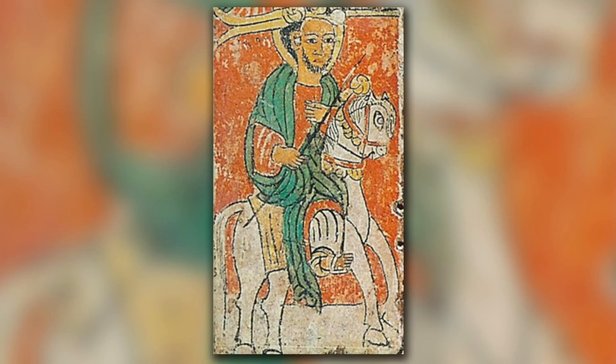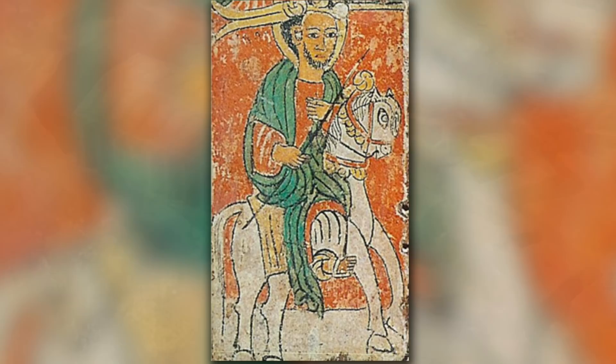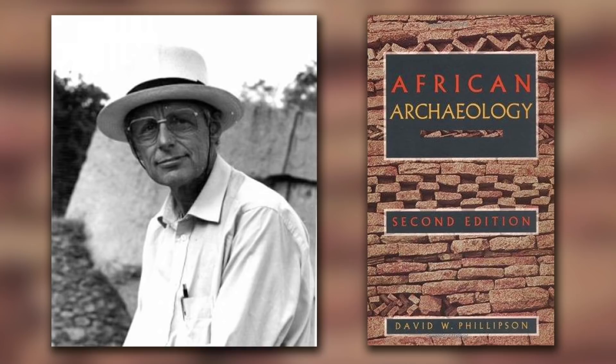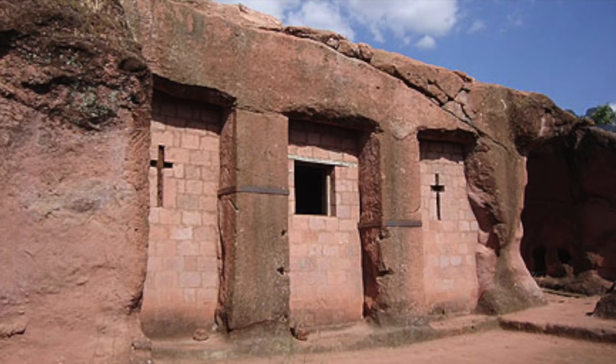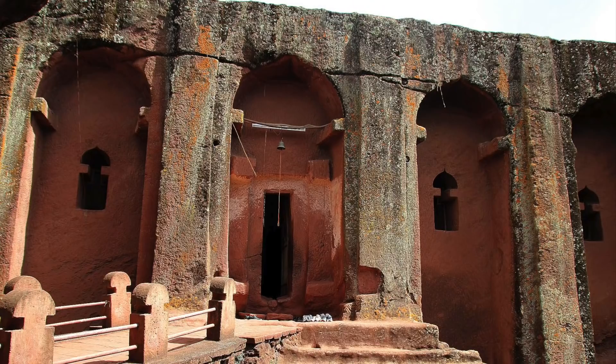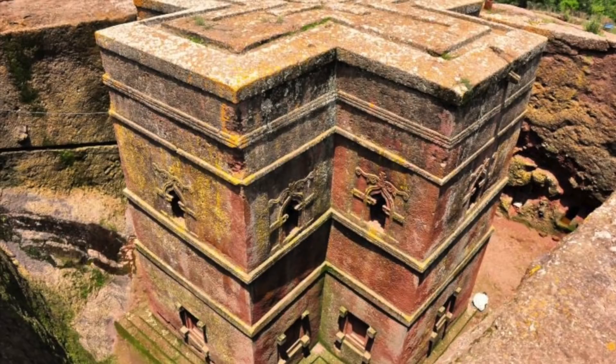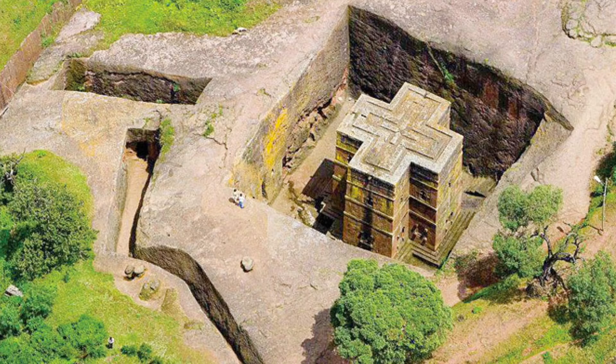Although the locals attribute these incredible feats to the King, the fact is that the age of these buildings is still unknown, mainly because we don't have a complete picture of the history of this part of the world. David Philipson, Professor of African Archaeology at Cambridge University, once said that at least three of the churches are likely carved half a millennium earlier than the conventional timeline. He proposes that the churches known as Mercurius, Gabriel Rufiel, and Danagel were initially carved to be fortifications or other palace structures in the final days of the Aksumite Kingdom. It is suggested that King Lalibela came to power and rewrote the history of these structures, with their true origins being lost in the process.